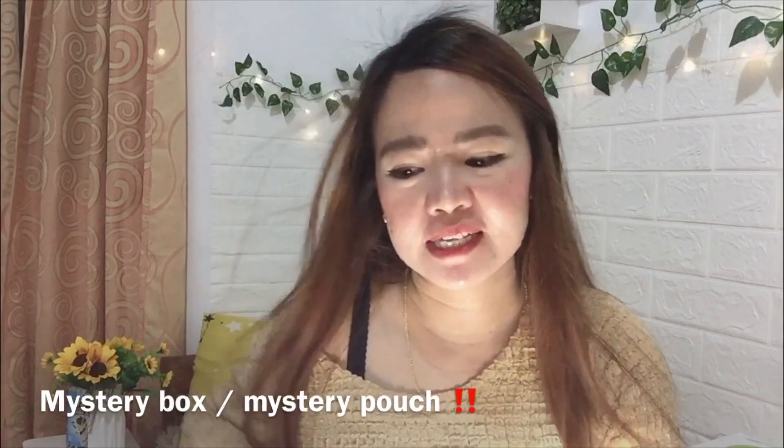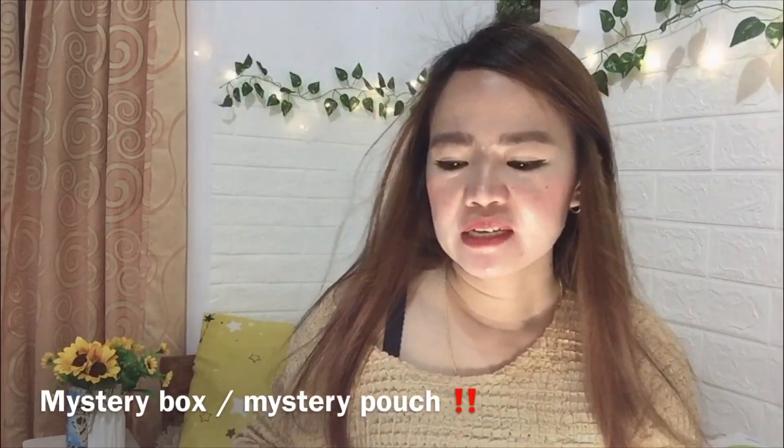I bought mystery box or mystery pouch items. I already opened the first one. It came first out of the different sellers I ordered from. When it arrived, I wasn't surprised anymore because even without opening it, I could already tell the contents — it's a mouse. You could clearly see it through the plastic packaging. But it's okay, I can use it because my current mouse is battery-operated and this one isn't, so no batteries needed.